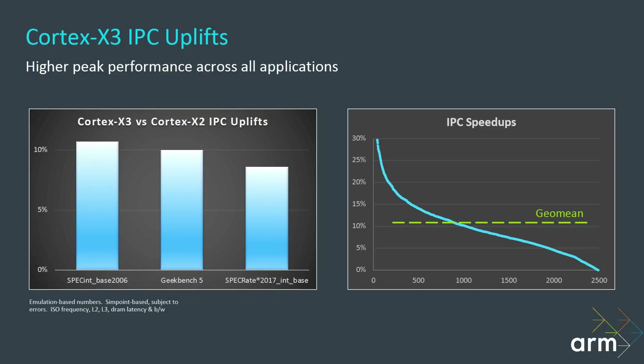Looking at benchmark results, these are the kind of numbers people will discuss when reviewing smartphones in 2023. Using Geekbench 5, we're looking at a 10% increase. Using SPECint base 2006, that's 11%. And just under that for SPECrate 2017. So at the same frequency, same L2 and L3 cache configuration, the X3 will give you roughly a 10% better single-threaded Geekbench score compared to the X2.